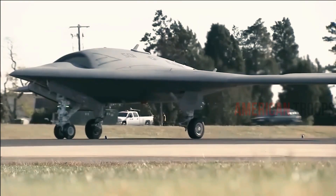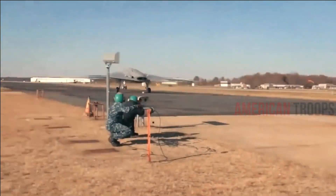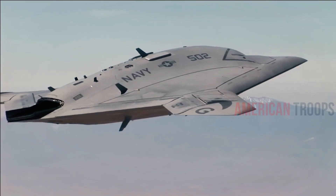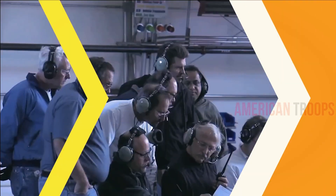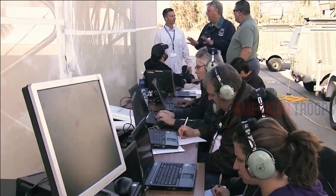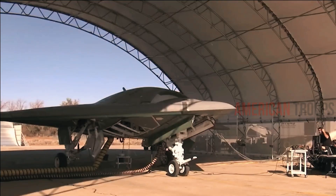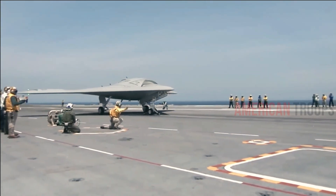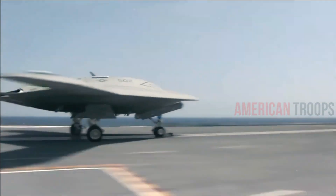Although the X-47B is a prototype, the Navy hopes to actually field operational unmanned combat aircraft on carriers by the end of the decade. The unmanned flying wing aircraft, which takes some of its design cues from Northrop Grumman's B-2 stealth bomber, is supposed to demonstrate reconnaissance and strike capabilities. It has a full-sized weapons bay, although the prototype will not fly with weapons.